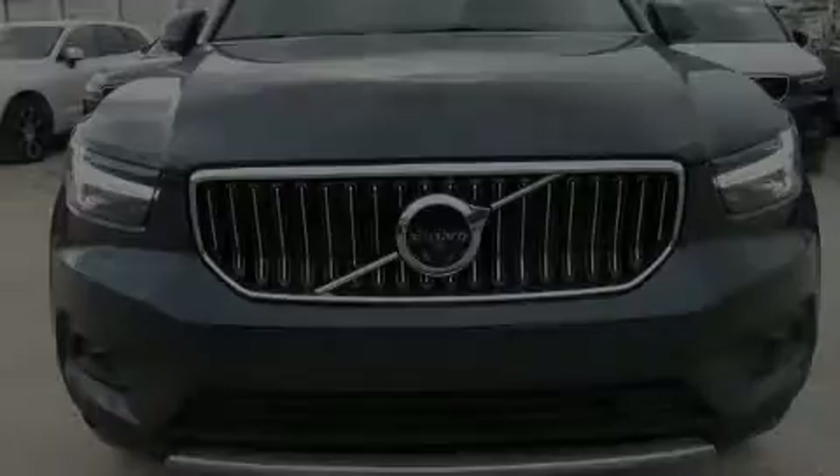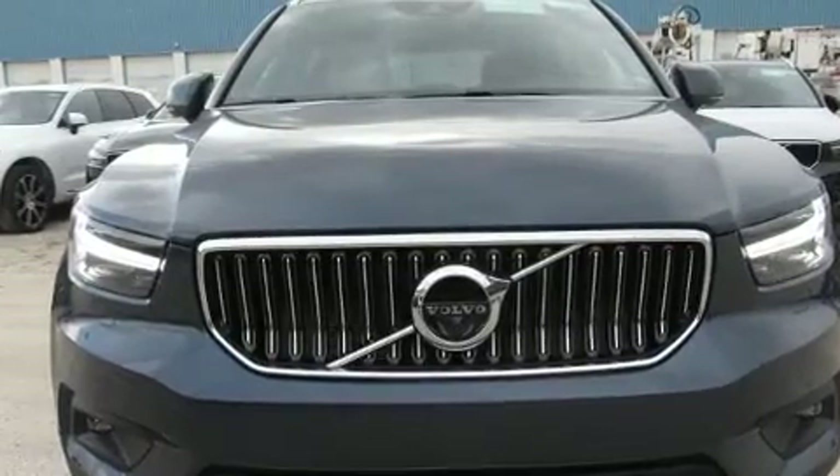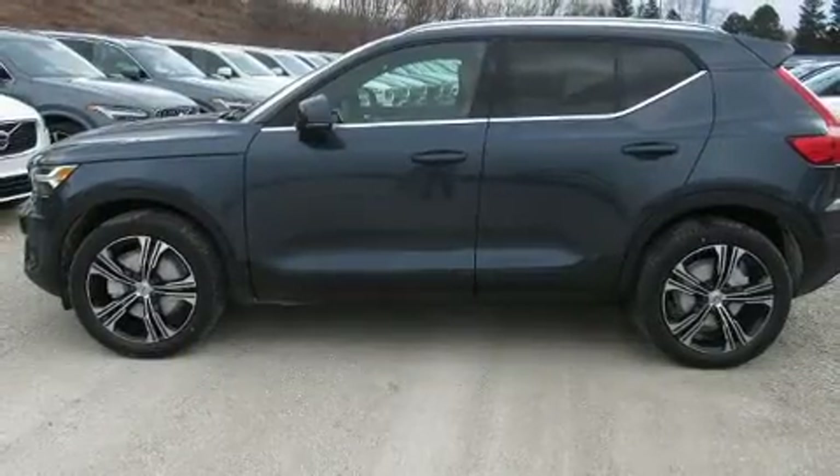Outstanding design defines the 2020 Volvo XC40. A turbocharger further enhances performance while also preserving fuel economy.